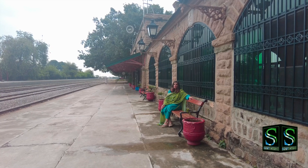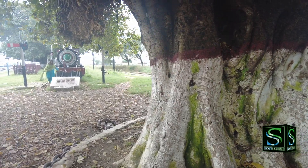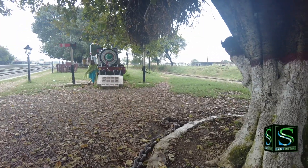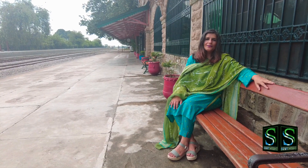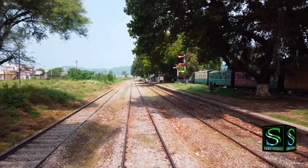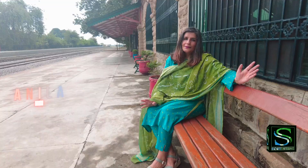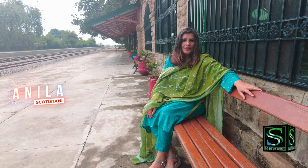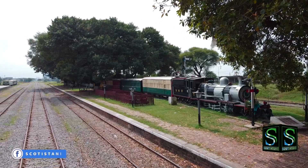Hello everyone from Golra Railway Station in Islamabad. I think officially it's the first day of autumn in Pakistan, and autumn is my favourite season of the year. On the first day of autumn, I thought I have to do something that I really like. Since I am a railway enthusiast, I thought I'll come and spend some time at Golra Railway Station today.